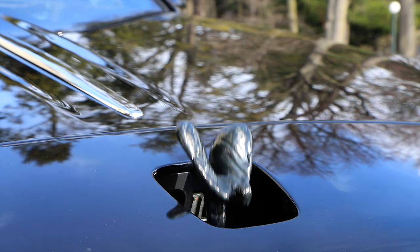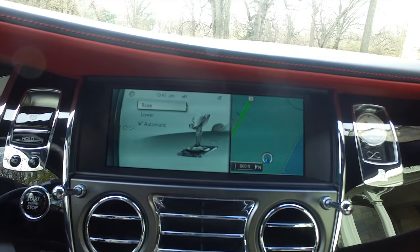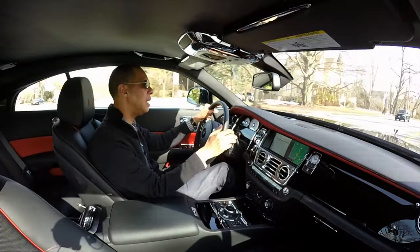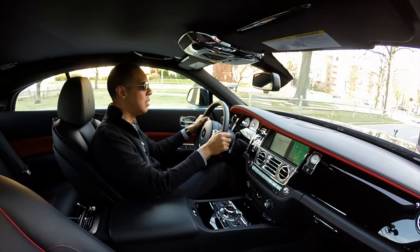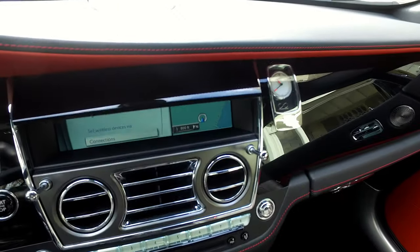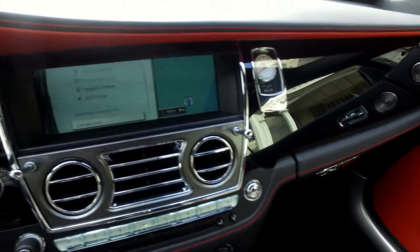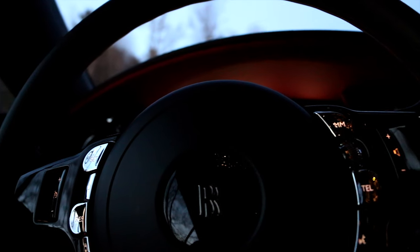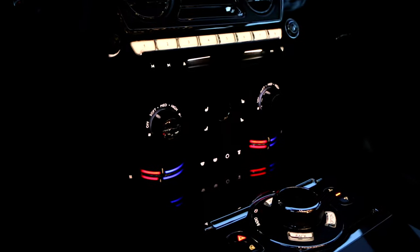Can you believe this? People actually steal or vandalize the Spirit of Ecstasy on the hood. In the infotainment system, you can set the Spirit of Ecstasy to automatically hide itself when you lock the car, or you can put it up and down on your own. The infotainment system isn't bad — it works. You can connect your phone via Bluetooth, satellite radio, navigation — it's just maybe the interface isn't as up to date as some of the competitors. You can open and close this panel to cover up the screen for a clean look, replacing it with more piano black wood. The sound system is amazing — the clarity and range of sound are excellent. Because the interior is so quiet, it's like being in your living room, as comfortable as you would be in your house.